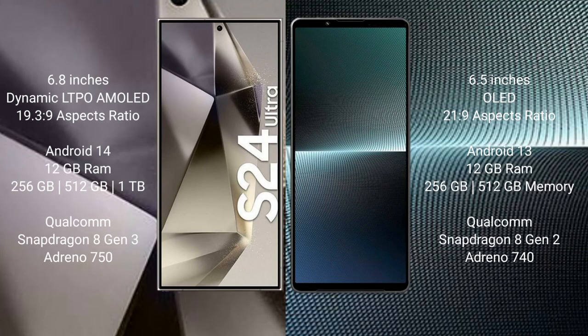Samsung Galaxy S24 Ultra comes with a 6.8 inches dynamic LTPO AMOLED display and aspect ratio 19.3:9. Sony Xperia 1 Mark 5 comes with a 6.5 inches OLED display and aspect ratio 21:9.